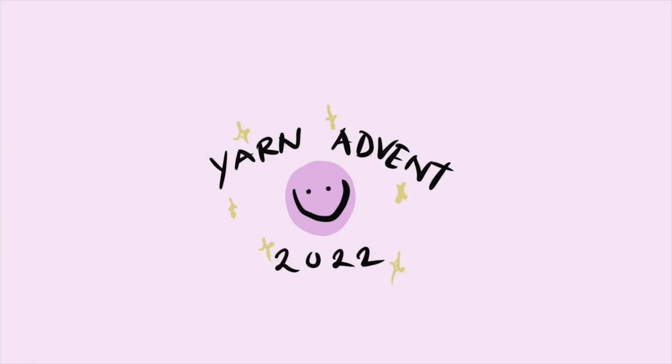Hello and happy December 1st! Welcome back to my channel. My name is Eliza — if you're new here, I do a lot of knitting-related videos. We are on a sock kick on this channel, and for the month of December I have a very special treat: I will be uploading every single day until Christmas, December 25th.